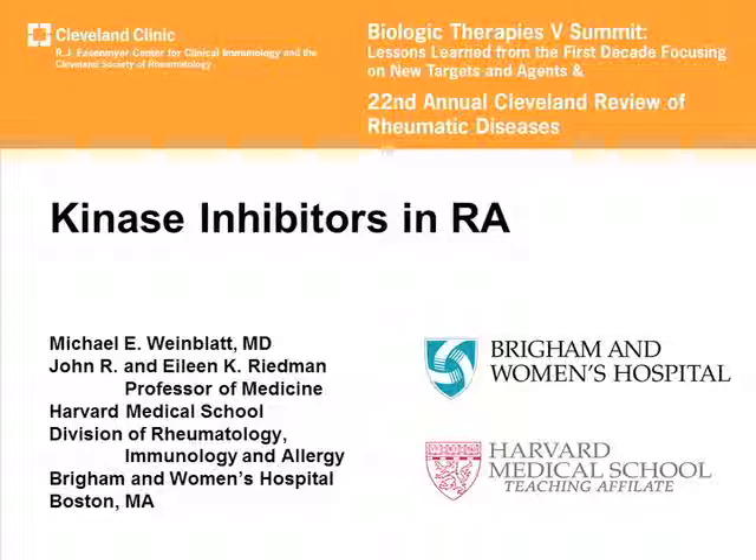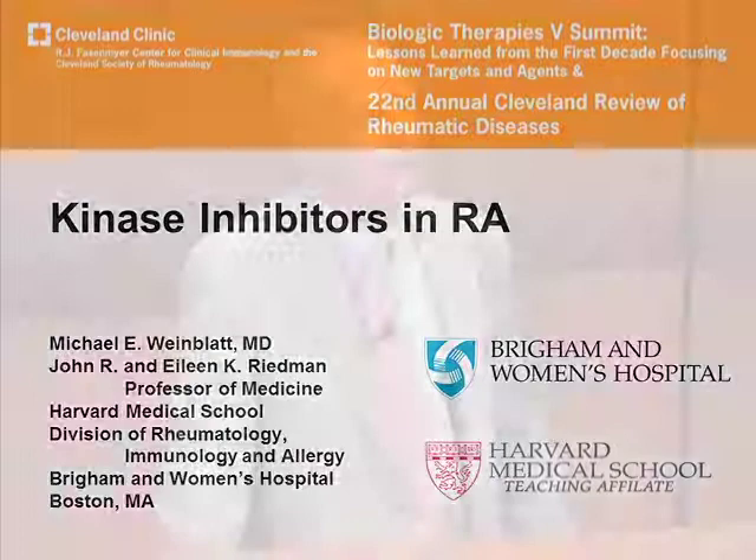My task this afternoon is to follow up on the presentation this morning, where we heard a spectacular presentation about the development of molecules that block a complex system. Great credit needs to go to John O'Shea and the group at the NIH who have really pioneered this area, particularly with regard to Janus kinase. As we saw today, it is an incredibly complex set of pathways. I'm going to be reviewing the clinical development programs, primarily with Janus kinase inhibitors and spleen tyrosine kinase inhibitors.